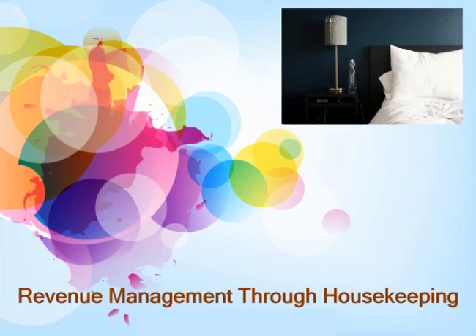Hello everyone, I'm back with a new topic: Revenue Management through Housekeeping. Before starting, we need to understand what revenue management basically is. Revenue management is a practice based around using data and analytics to anticipate demand, optimize product availability, and select the right pricing strategy in order to generate the best possible financial result.